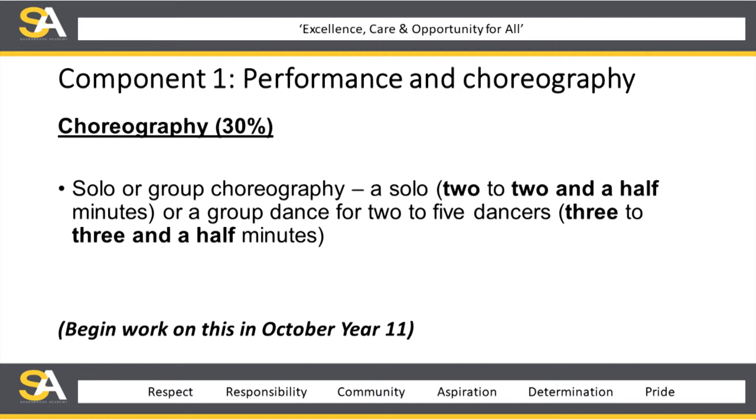The other part of component one, performance and choreography, is choreography itself, which takes 30%. It is basically a solo or group piece of choreography. A solo is performed for two to two and a half minutes, or if chosen a group, then it's two to five dancers and three to three and a half minutes in duration. Work begins in October of year 11 for this one.